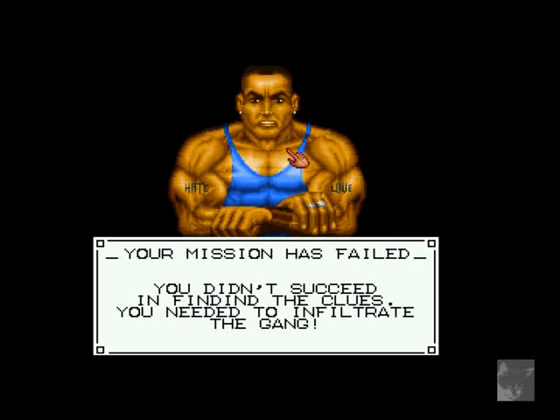'Your mission has failed — you didn't succeed in finding the clues you needed to infiltrate the gang.' And that's the game over screen — now you've seen it once, and I hope you'll never see it again. He has strange muscles, but not stranger than in Beast 2. We'll reload and try again to get into the club, but only in the next episode. Stay tuned and see what will happen to Doralee. Bye bye!